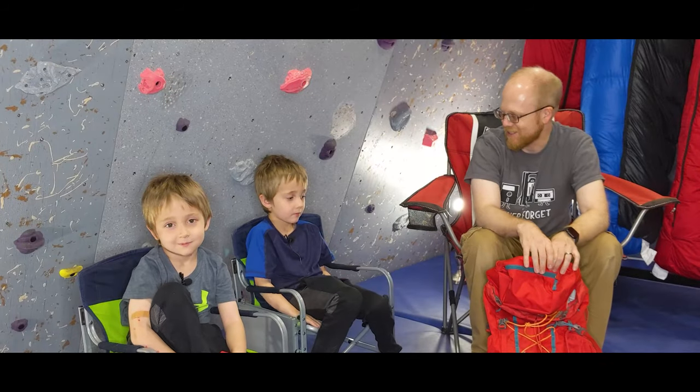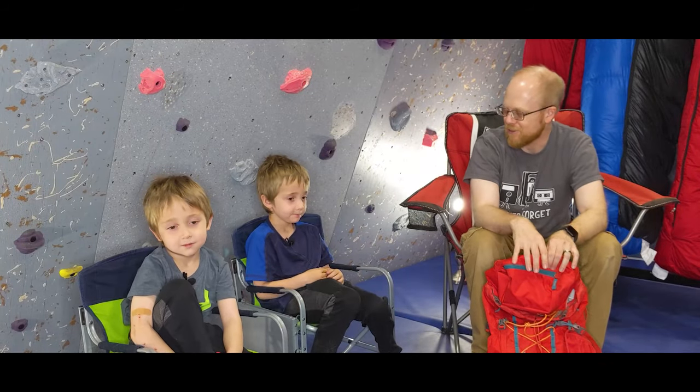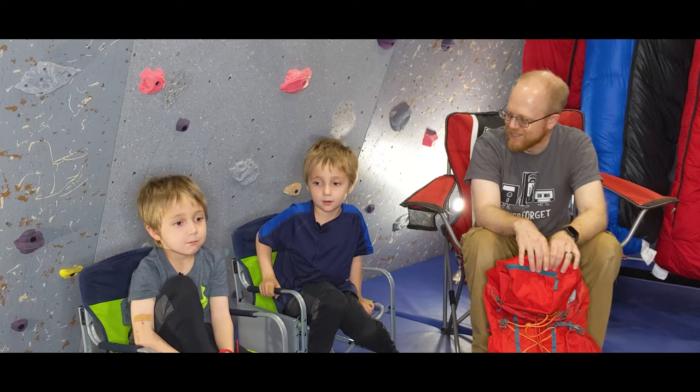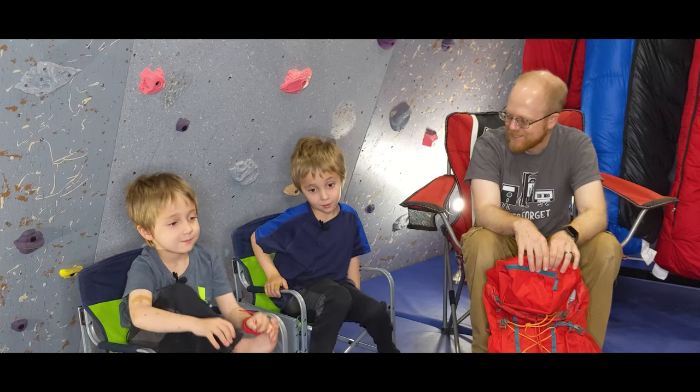So how are you guys doing? Good. My name is Cade. My name is Connor.